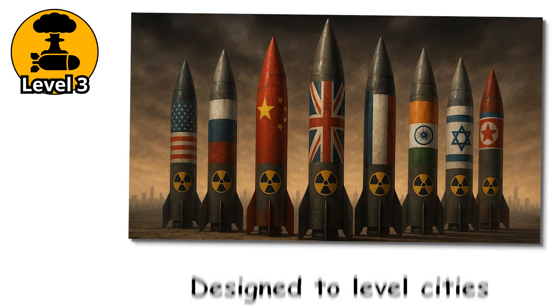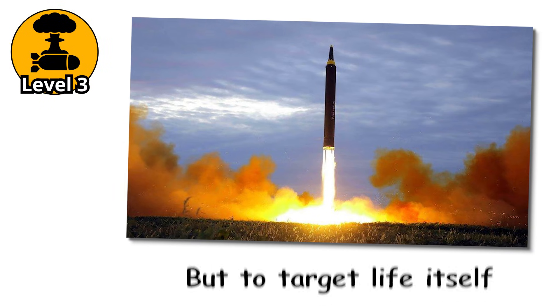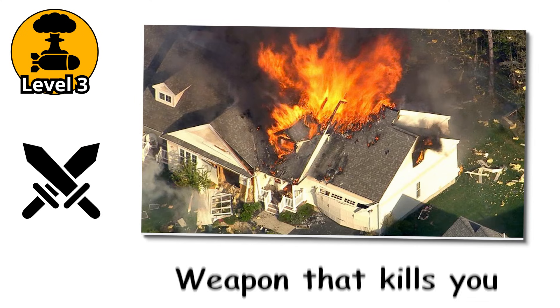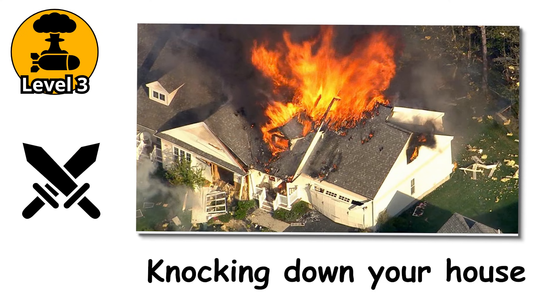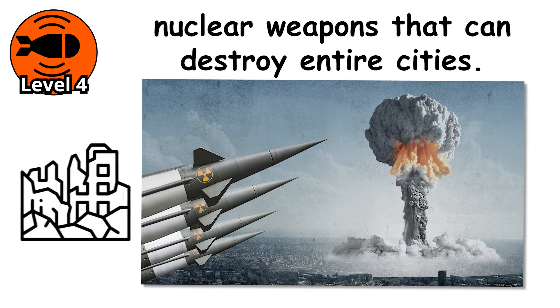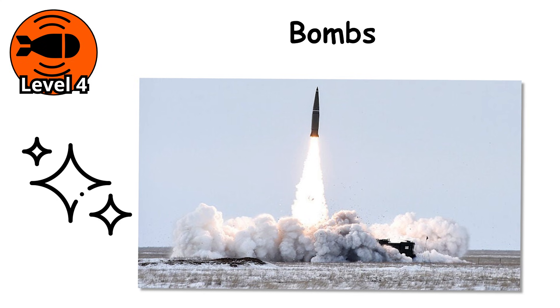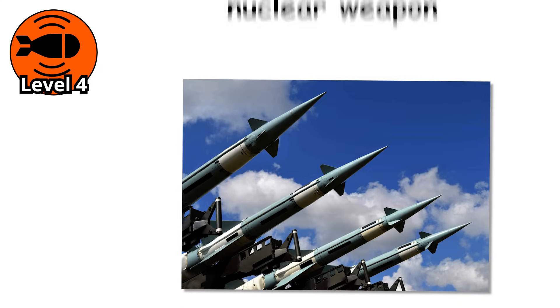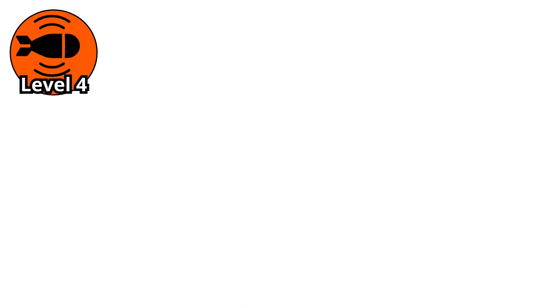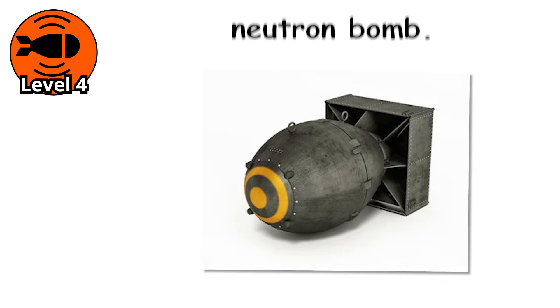But not all nuclear weapons are designed to level cities. Some are made for something even darker — not to destroy buildings, but to target life itself. Because in the next level, we look at a weapon that kills you without even knocking down your house. That's the chilling idea behind the neutron bomb.